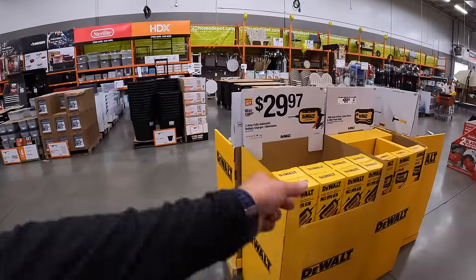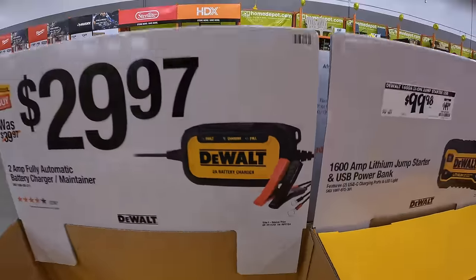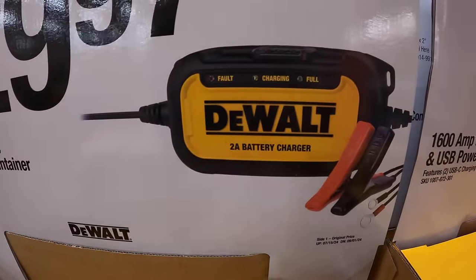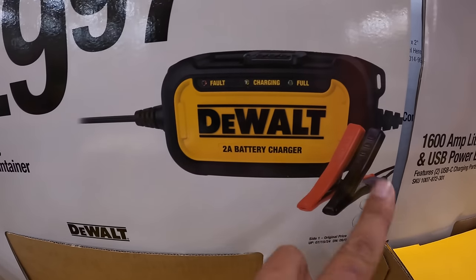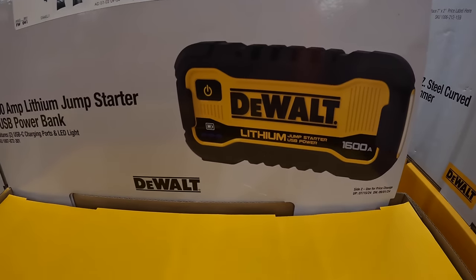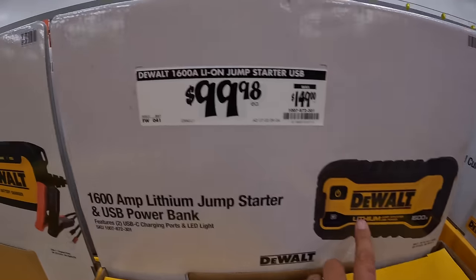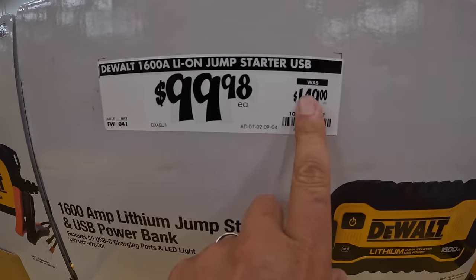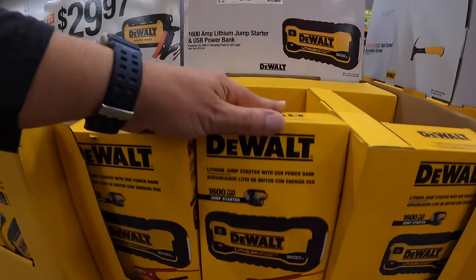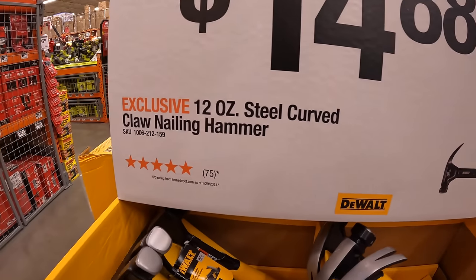DeWalt sales run until September 1st, 2024. For $29.97, they have the 2 amp-hour fully automatic battery charger and maintainer — charges 6-volt and 12-volt batteries. I've been using it for a couple of years and love it. I recently bought the power bank and jump starter for $99.98 — it was $149, and I'm glad I got it. Also $14.88 for their 12-ounce steel curved-claw nailing hammer.